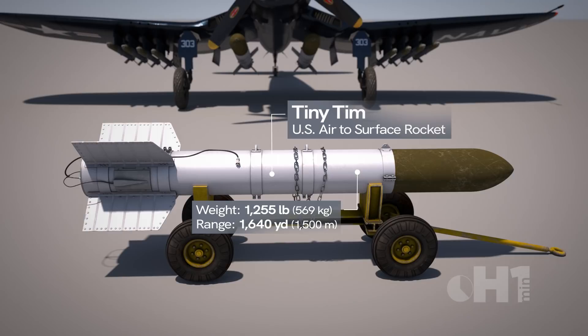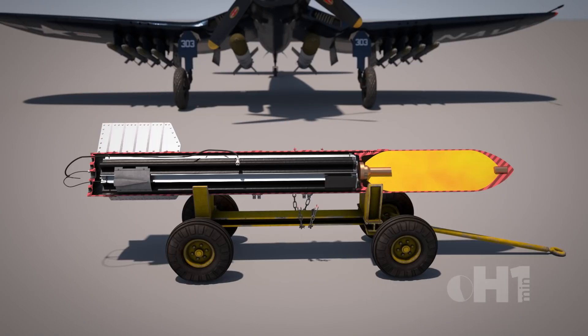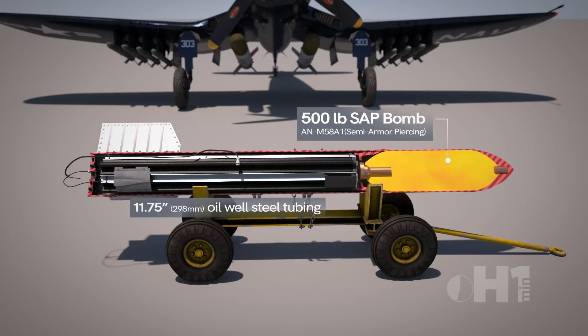In order to ramp up production, it had to use easily available materials and munitions. Using an existing 500-pound semi-armor piercing bomb, the solid propellant rocket motor was built from oil-well steel tubing, which was available at 11.75 inches.